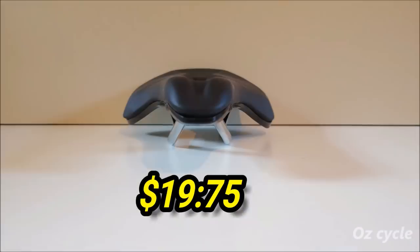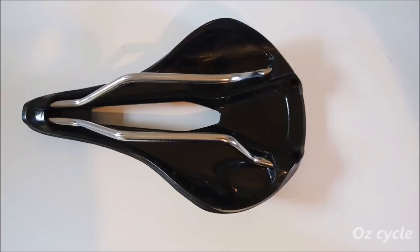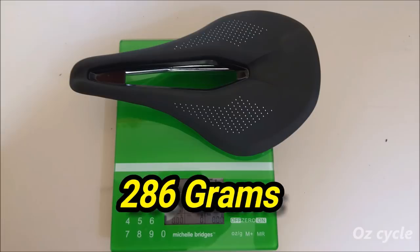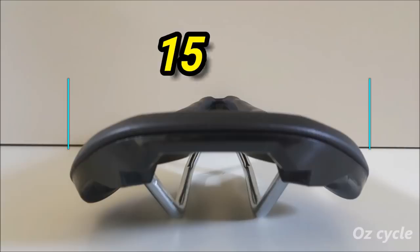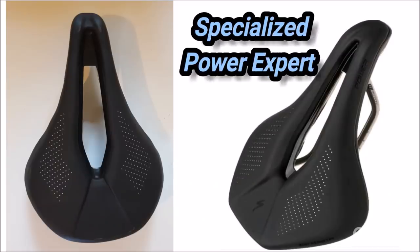So this saddle: $19.75, very well made, very solid construction, very happy with that. It's 286 grams in weight and the width is 150 millimetres. It looks so much like the Specialized Power Expert seat — I would say it's supposed to be a copy.